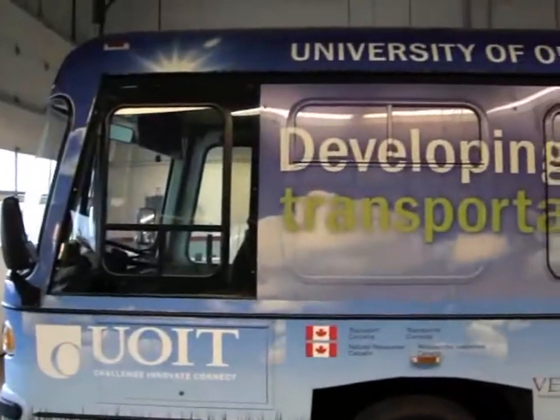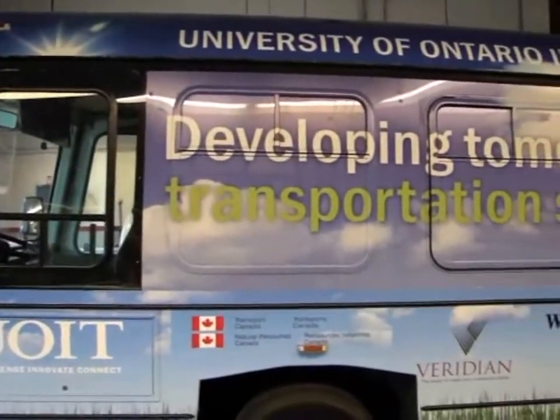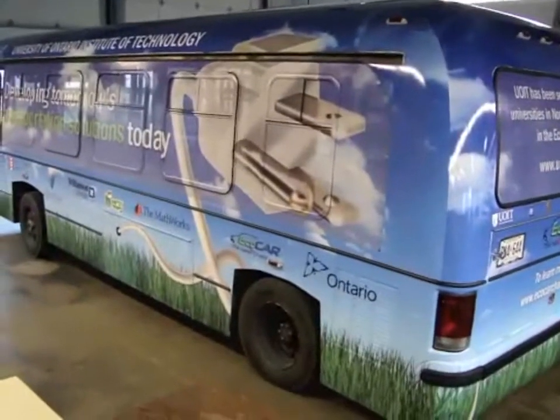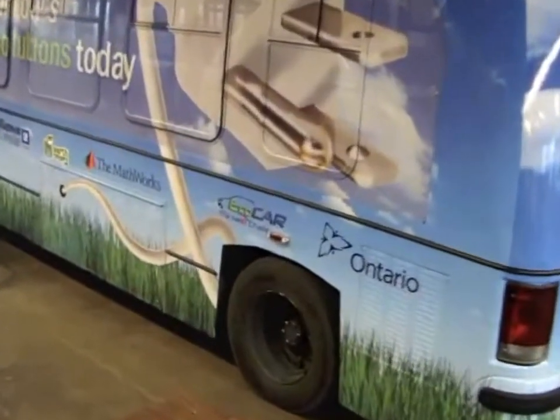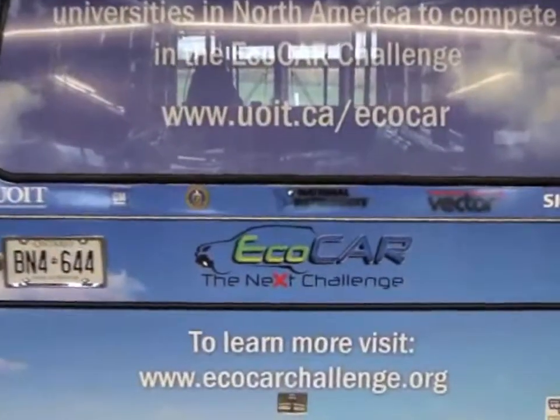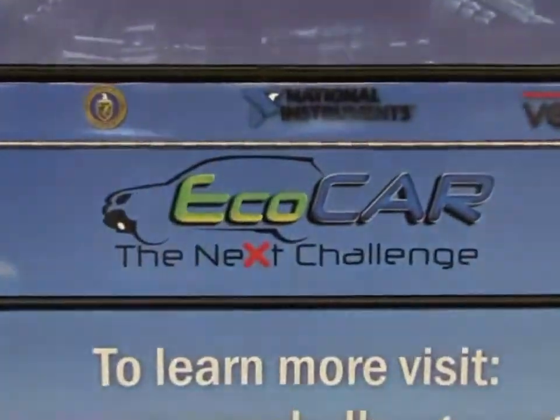The end result reflects the overall goals of the competition and substantiates UOIT's belief in the importance of EV technology research. We hope the exposure of the bus will help direct further attention to the aims of the ECOCAR competition. The UOIT team is looking forward to contributing to advancements in the automotive industry and helping develop the transportation solutions of tomorrow.